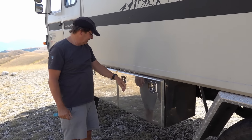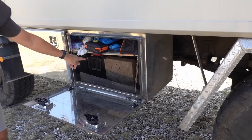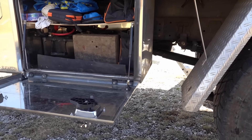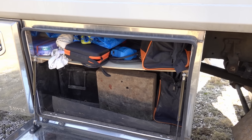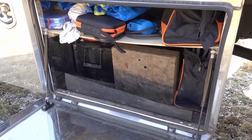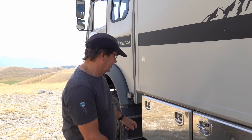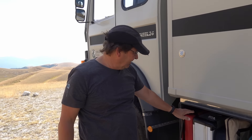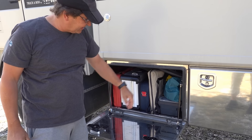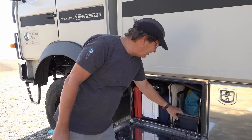Hier haben wir zwei Staukisten. In der einen Staukiste sind die zwei Batterien drin, meine Elektroabteilung und Luftdruckabteilung – also alles, was ich brauche, um Luft aus den Reifen und in die Reifen abzulassen. Dazu mache ich nochmal ein extra Video. In der zweiten Staukiste ist die Werkzeugkiste: hier haben wir alle möglichen Schlüssel, Akkuschrauber, Kettensäge und eine Kiste mit allen möglichen kleinen Schrauben, Rescue Tape und was man so unterwegs braucht, wenn irgendwas kaputt geht.